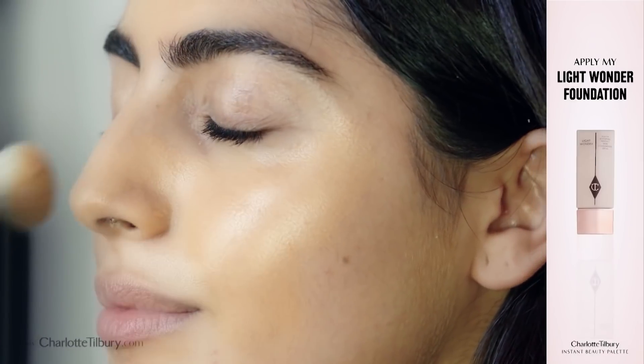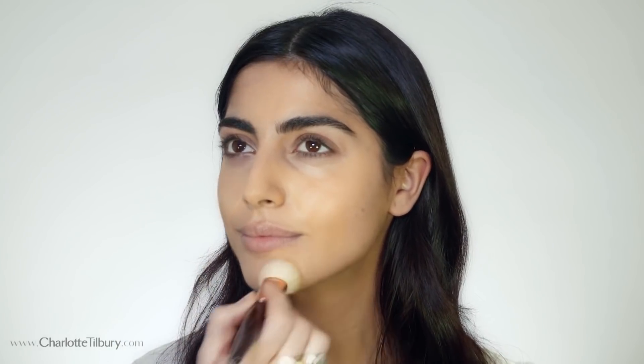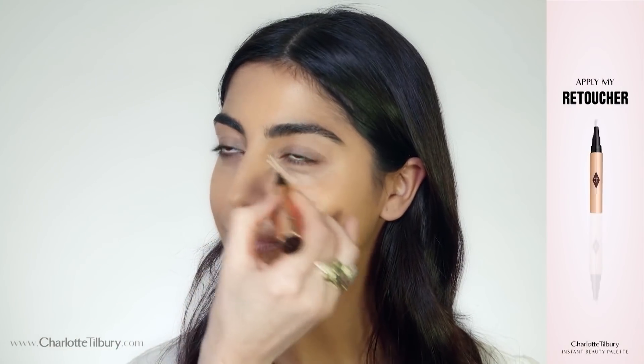I'm now going to pop on my Light Wonder foundation — it's very light but it gives you really beautiful coverage. And now I'm going to apply my retoucher. It's nice and light, it's not heavy.